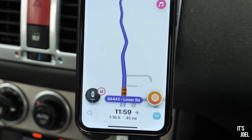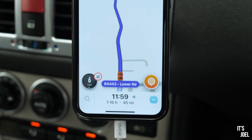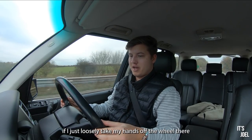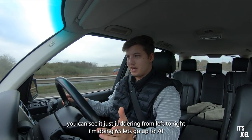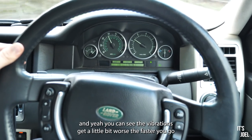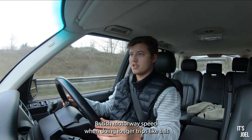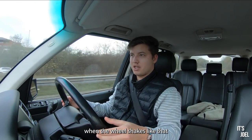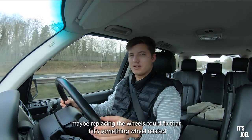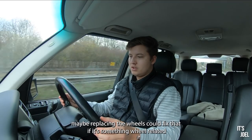Once we're up to speed I'll show you the issue. We're on the dual carriageway now — I'll just loosely take my hands off the wheel and you can see it juddering from left to right. I'm doing 65, now 70, and the vibrations get a little bit worse the faster you go. It's quite annoying — this being British motorway speed, the wheel shakes like that on longer trips.